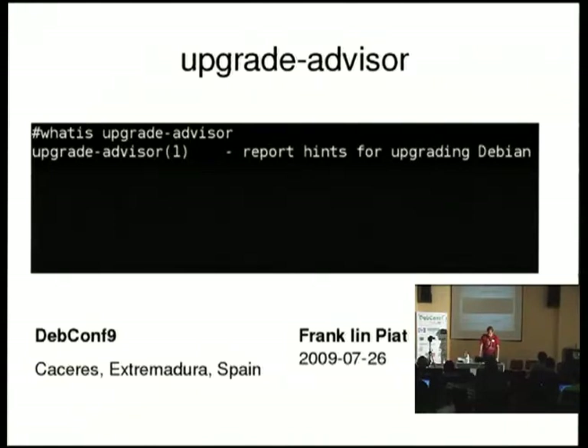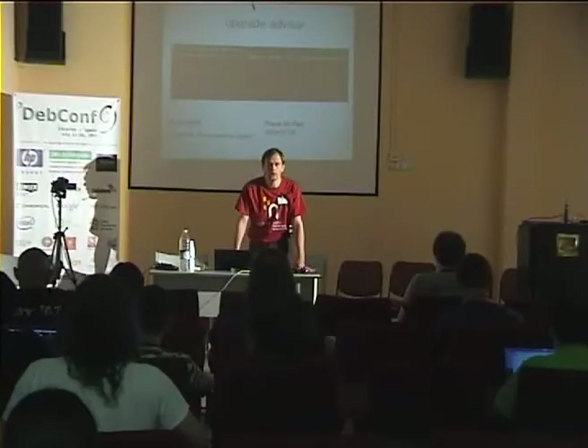One of the areas where we can improve the current situation, in my opinion, was...